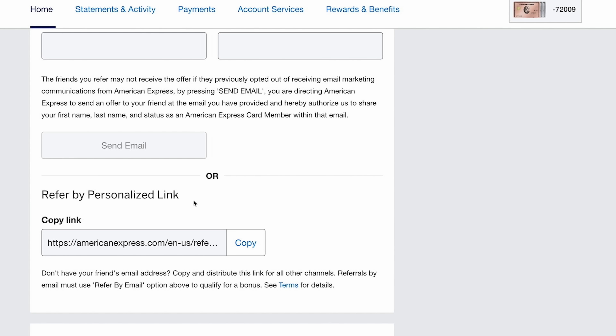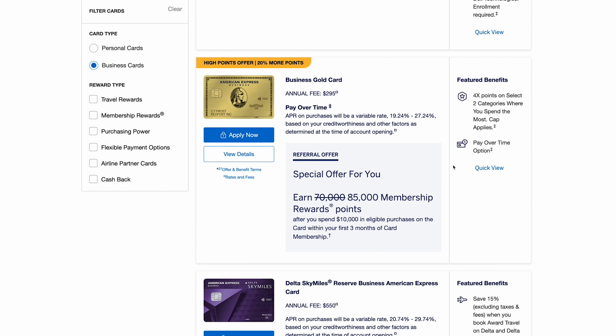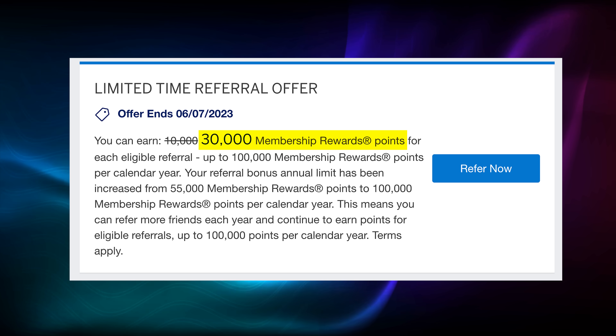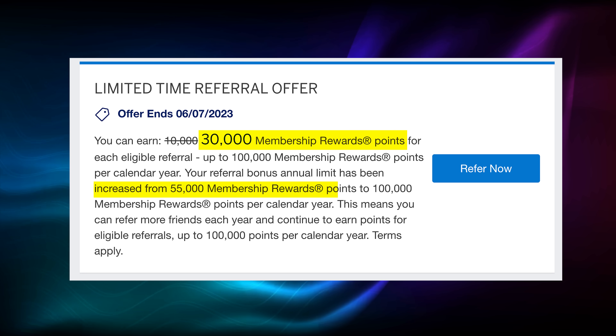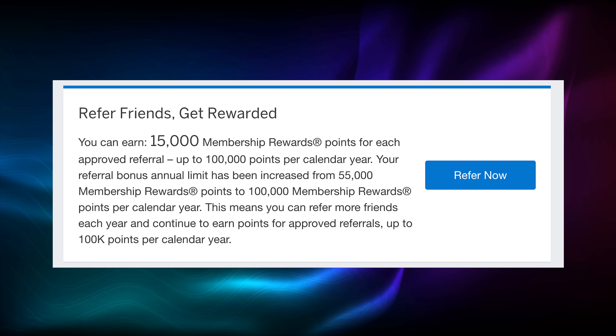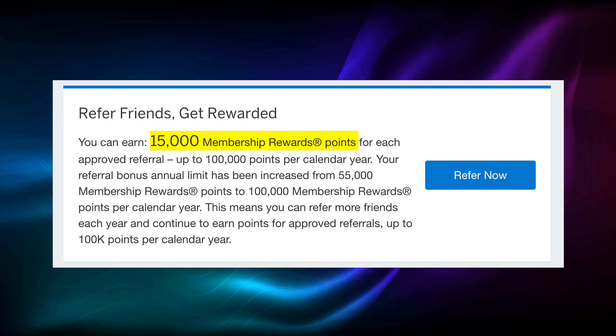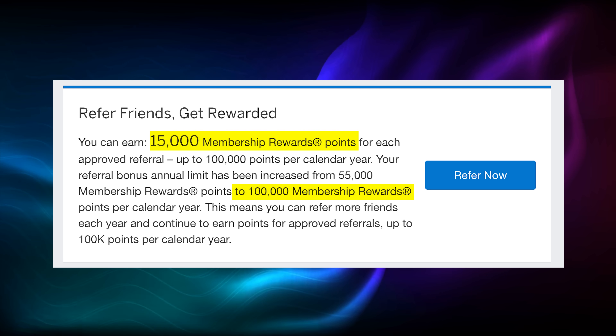If you're the one doing the referral, you can get extra points too. Amex now lets you refer to any card, not just the one you have. My Amex gold card currently pays me 30,000 points per referral, with an increased limit of 100,000 points you can earn per year — it used to be 50,000. My business platinum card offers 15,000 points per referral, also up to 100,000 points per year. So that's 200,000 points right there.